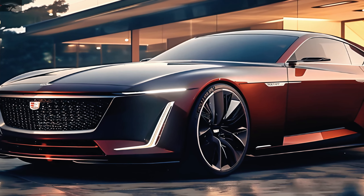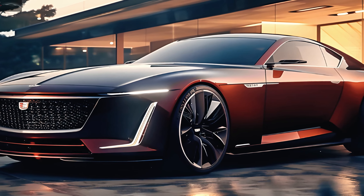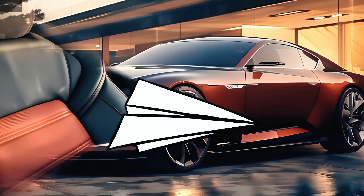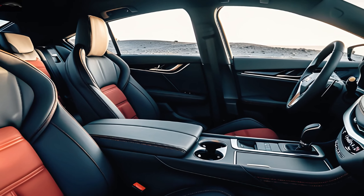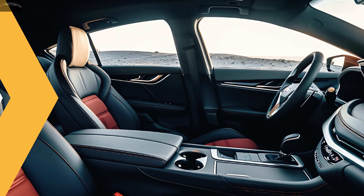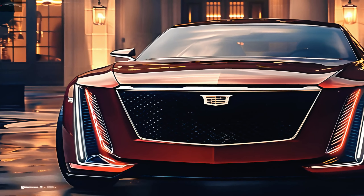It also has a whole new infotainment system that wraps around the entire dashboard and measures 33 inches in diameter. Please let me know if you would need further details regarding the Cadillac CT4 or any of their other vehicles.